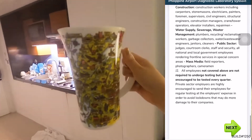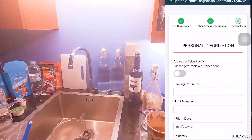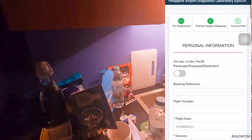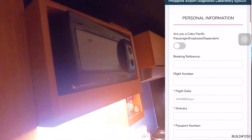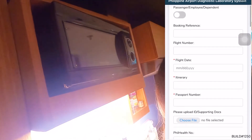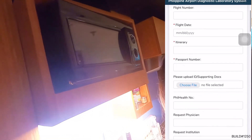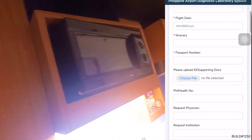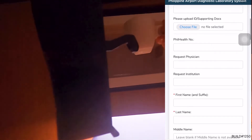Once you've clicked next, you'll be linked to your personal information page. All you have to do is fill that up: your booking reference, which is your flight details — your flight number, flight date, itinerary — your passport number. You'll also need to upload a picture of your passport. In my case, put your PhilHealth number as well.